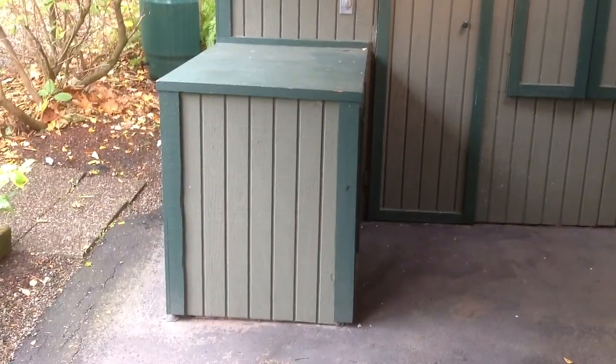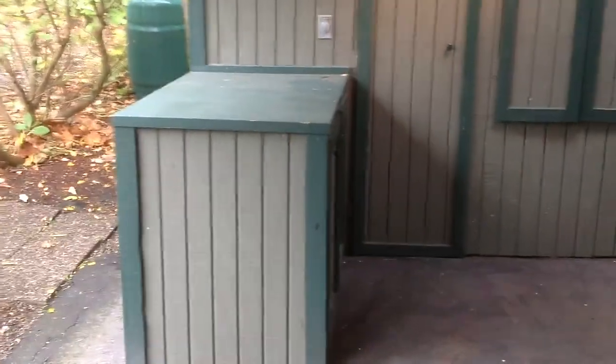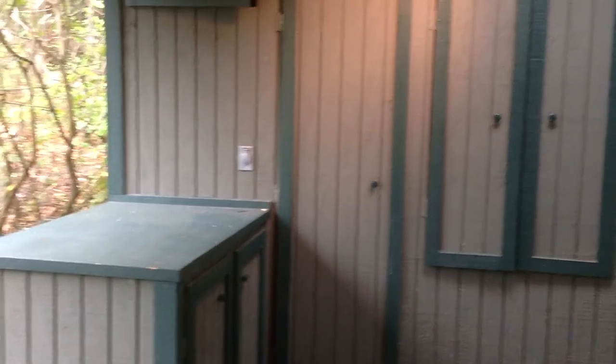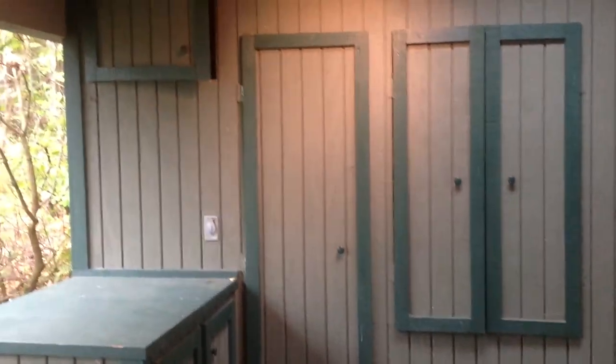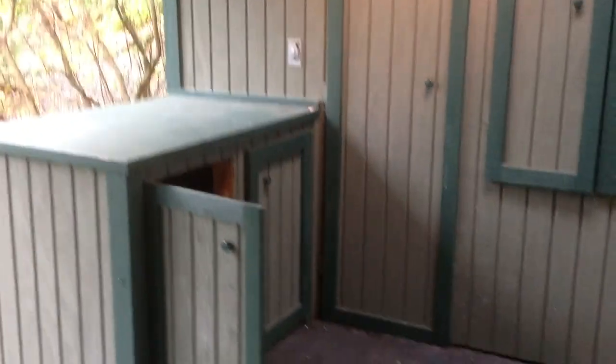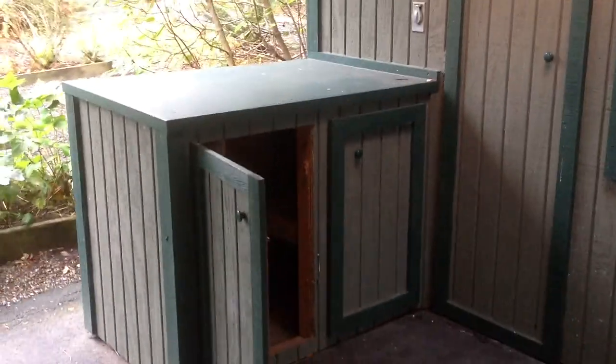Here I am in the carport. That shelf there has cabinets that open on both sides — on the other side as well. You can see that there are some shelves built into this storage space here as part of the carport, and they open up right there, so you've got some space to store a few things.